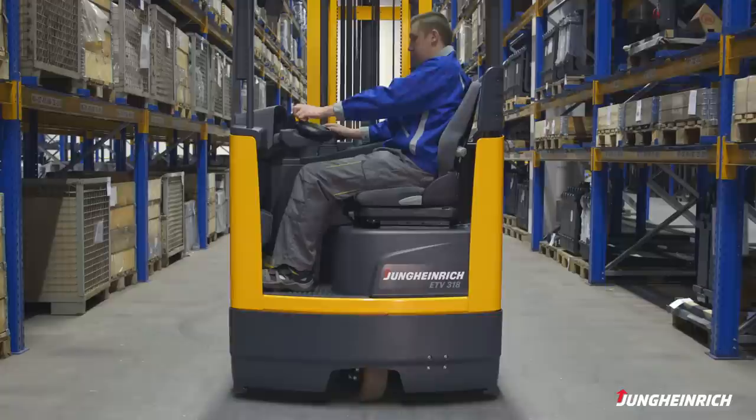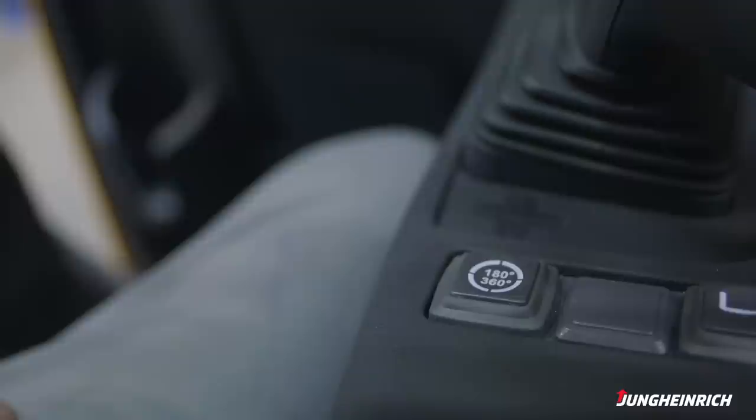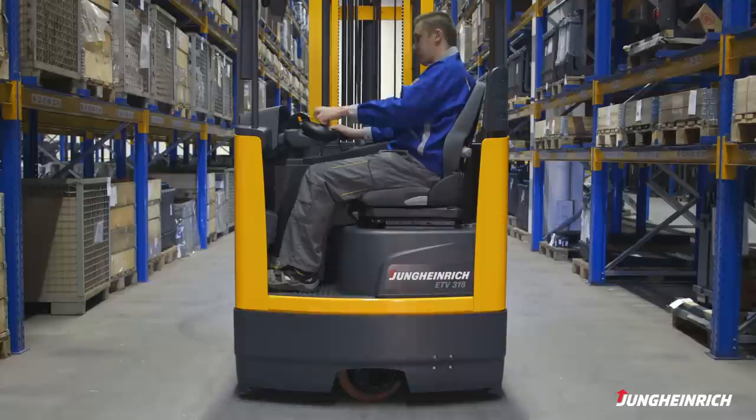In 180 degree mode, the drive wheel turns up to 90 degrees to the left and up to 90 degrees to the right. The steering angle and the chosen direction of travel are indicated on the display. Switching to the 360 degree mode lifts the steer angle restriction and the drive wheel turns through 360 degrees.